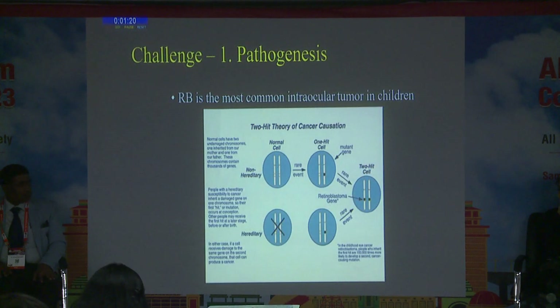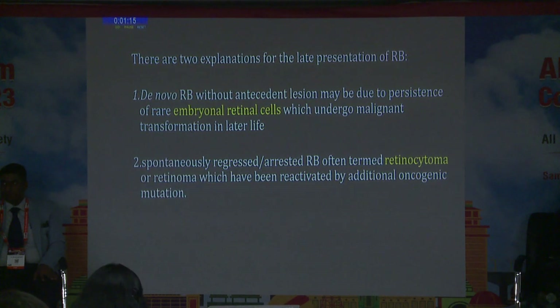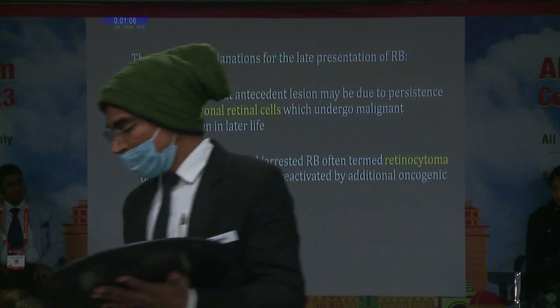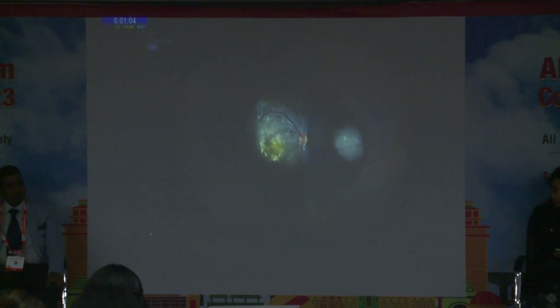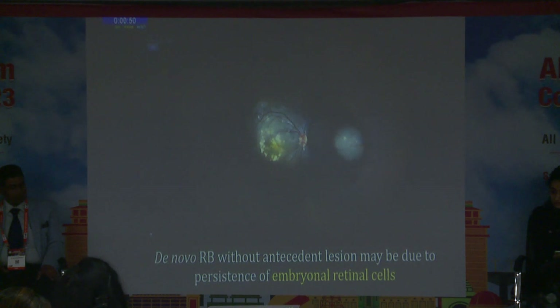What makes this case challenging is the pathogenesis. Two possible explanations for retinoblastoma in an adult are: persistence of embryonal retinal cells, or a spontaneously regressed or arrested retinoblastoma that was reactivated. In retinocytoma, one sees calcification and atrophic retina, which was not seen in our patient. There was also no family history. We diagnosed it as de novo retinoblastoma from persistence of embryonal retinal cells.